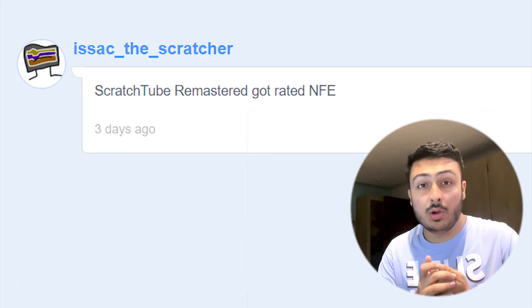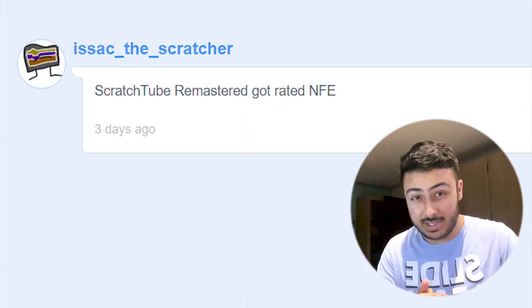Today I woke up and opened Scratch and was going through the comments on my profile, and I saw this comment: Scratch Tube Remastered got rated NFE. Getting rated NFE means that your project will not show up on the explore page, in search results, or on the front page — it will only be accessible through your profile or any direct link. And Scratch doesn't even tell you when your project is rated NFE.